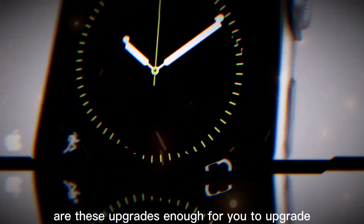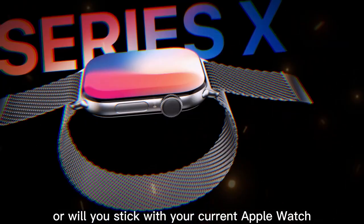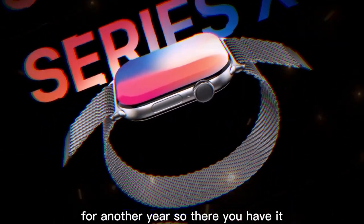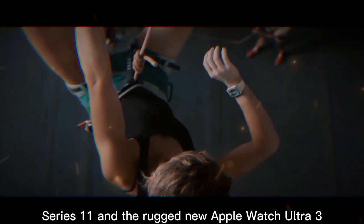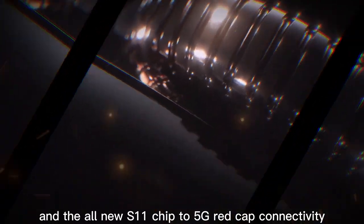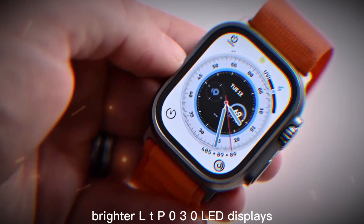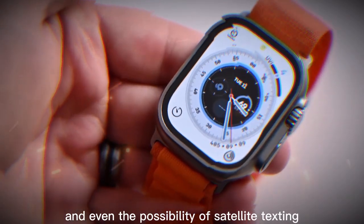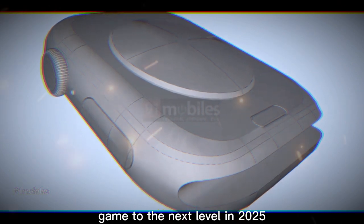The big question is: are these upgrades enough for you to upgrade, or will you stick with your current Apple Watch for another year? So there you have it — everything we know so far about the Apple Watch Series 11 and the rugged new Apple Watch Ultra 3. From blood pressure monitoring and the all-new S11 chip to 5G RedCap connectivity, brighter LTPO3 OLED displays, and even the possibility of satellite texting, Apple looks ready to take the smartwatch game to the next level in 2025.